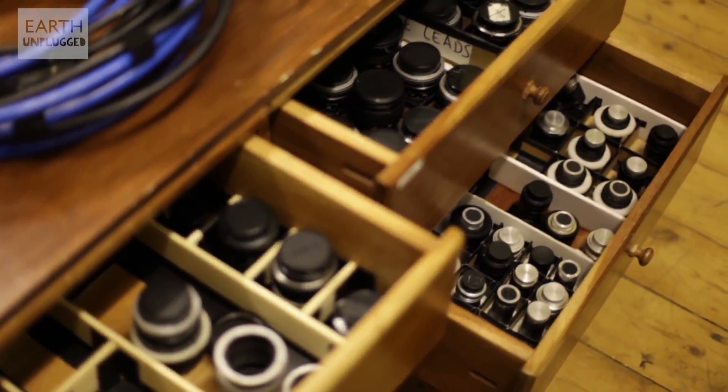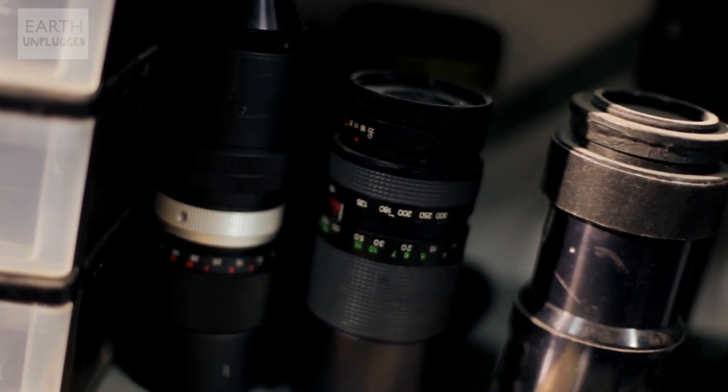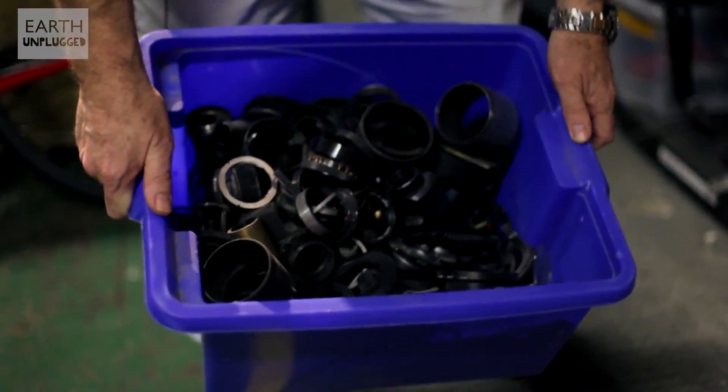Certainly doing macro photography, when I was doing it, there was very, very little off-the-shelf equipment for doing it. There was very little instruction on how to do it. So when I discovered that I could make an extension tube out of sellotape and a toilet roll, that began an improvisation process that never really stopped.